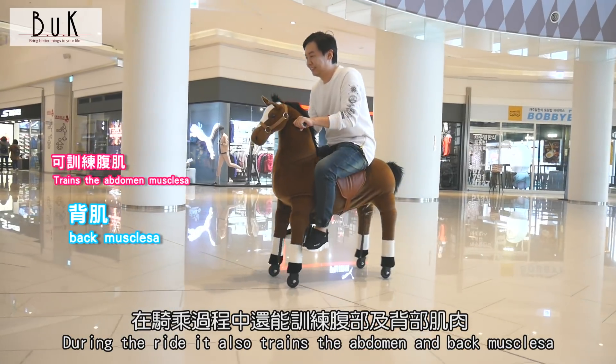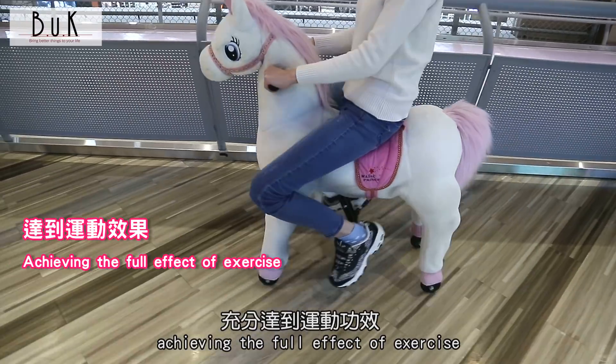During the ride, it also trains the abdomen and back muscles, achieving the full effect of exercise.